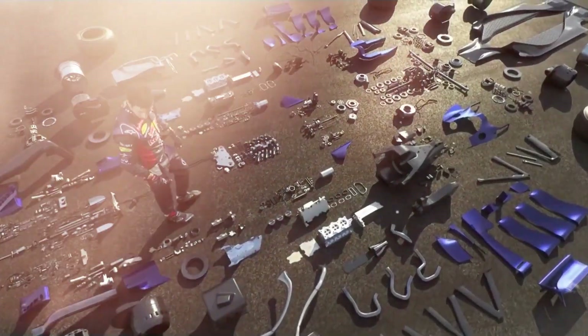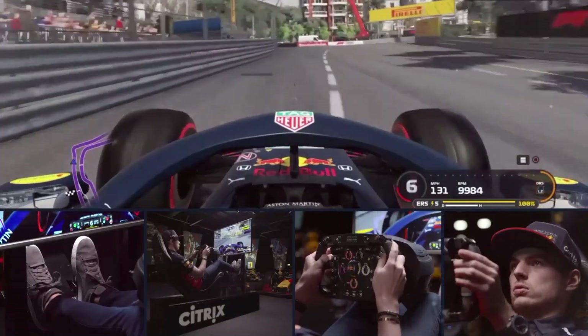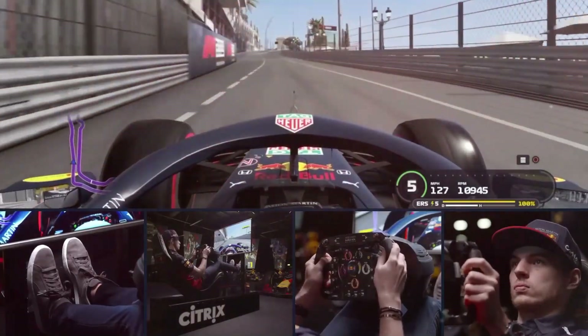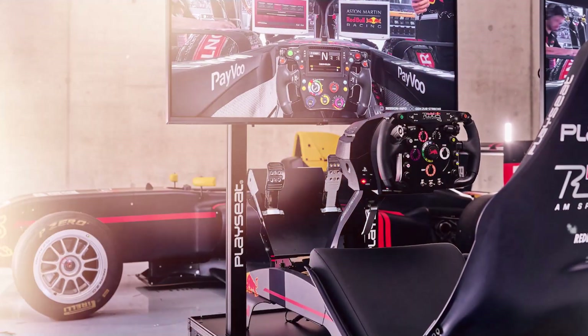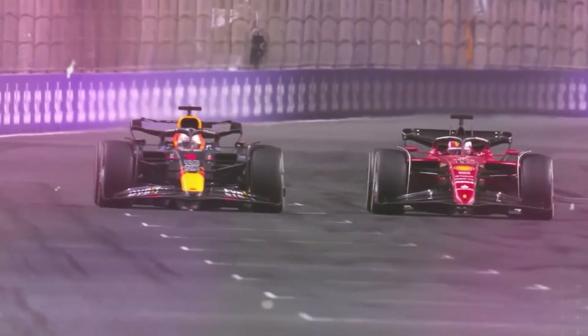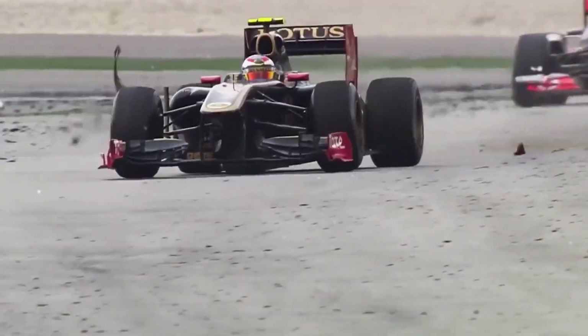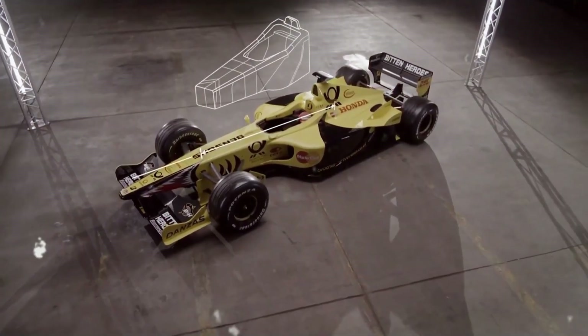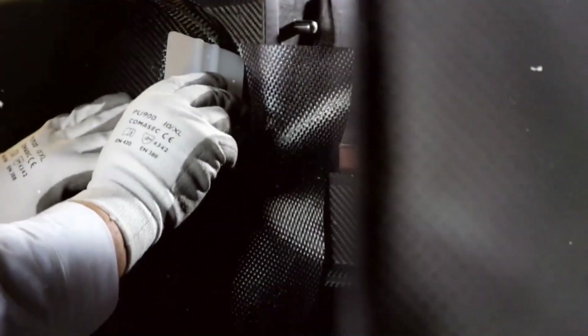In addition to salaries, a lot of money goes into testing and simulation. F1 teams use high-tech simulators that cost millions of dollars, allowing them to test different car configurations and track conditions before ever hitting the racetrack. This helps them get an edge over their competitors by perfecting the car setup before race day. Physical track testing is also important, but it isn't cheap — each time a car is tested, there are costs for track rental, transportation, and equipment.